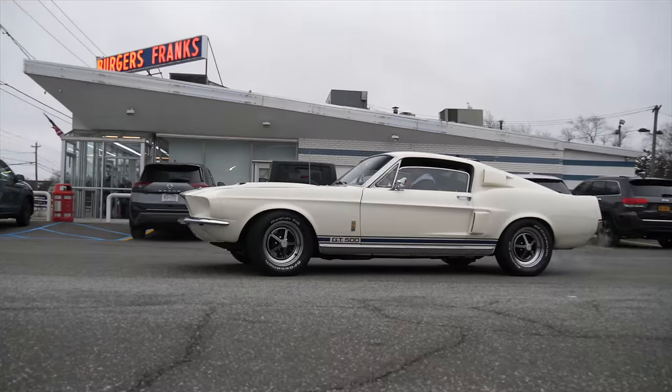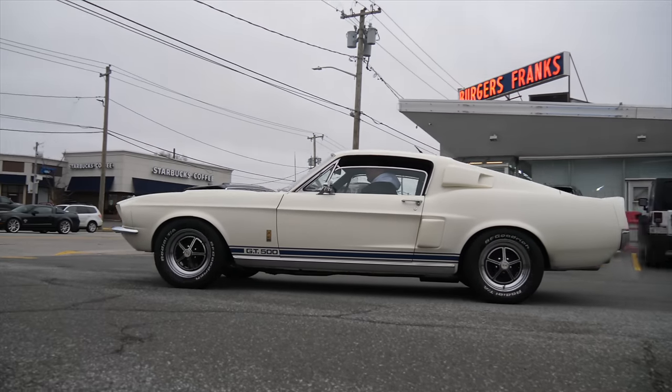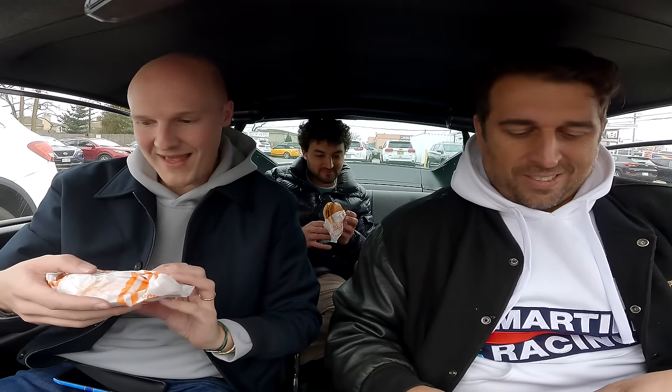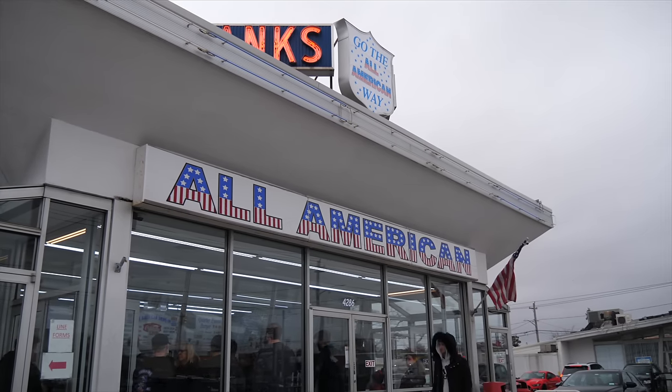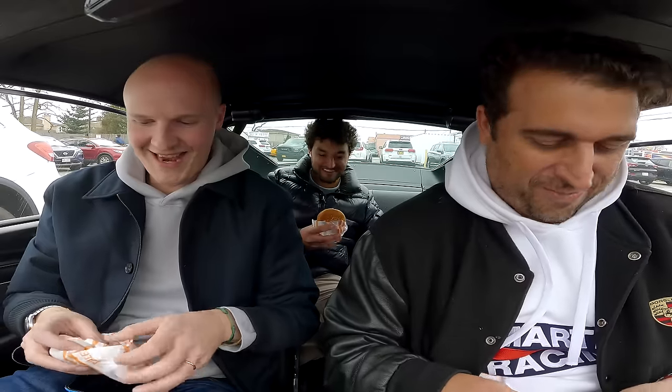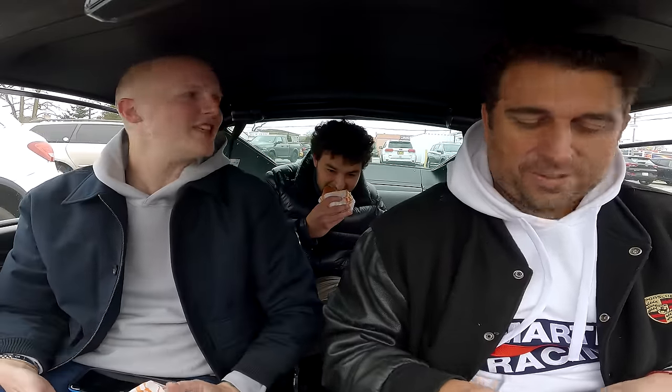This is All-American Drive-In — literally the name of it. Some cheeseburgers! Guys, thank you for arranging this day. Is this a cliché disaster or are you actually having fun? Both — we're having a lot of fun. It's a bit like me taking you to Buckingham Palace in a Jaguar E-Type and getting fish and chips. Yeah, that'd be a good day, I'll be honest.